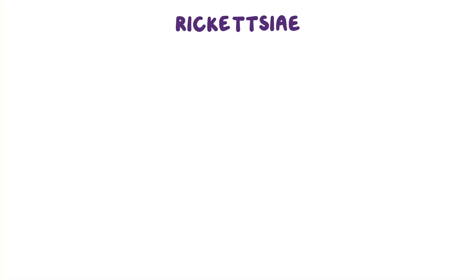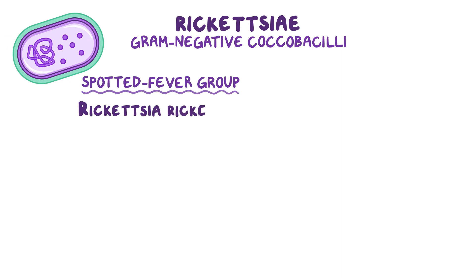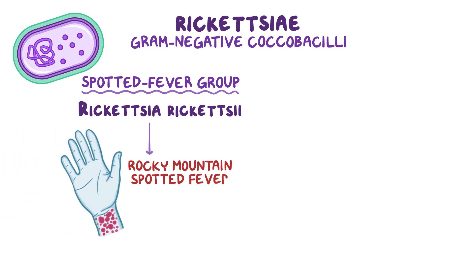The Rickettsia are a genus of gram-negative coccobacilli, which include two major groups of bacteria. First, there's the spotted fever group. The main species in this group is Rickettsia rickettsii, which causes a disease called Rocky Mountain Spotted Fever.